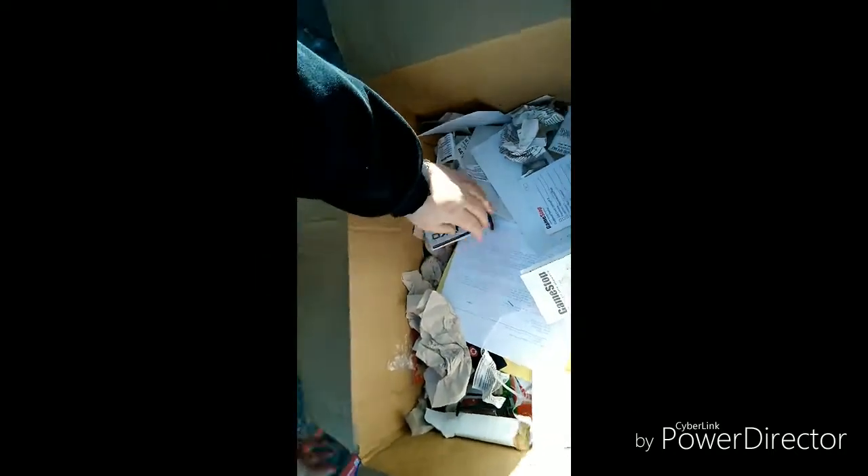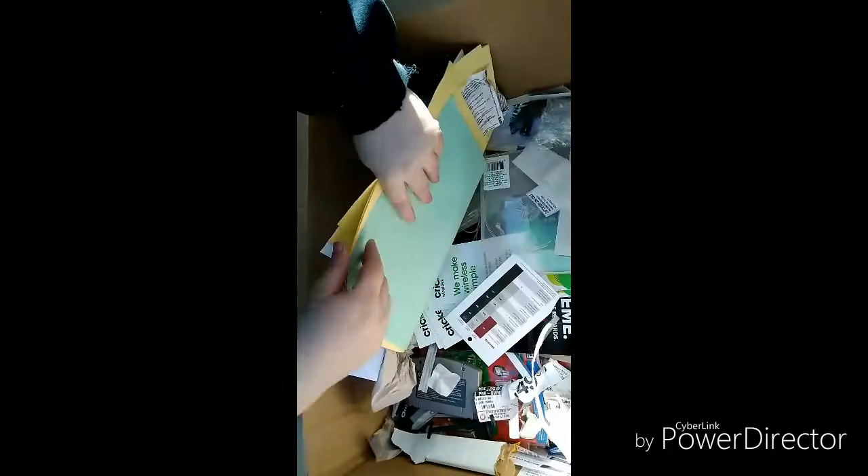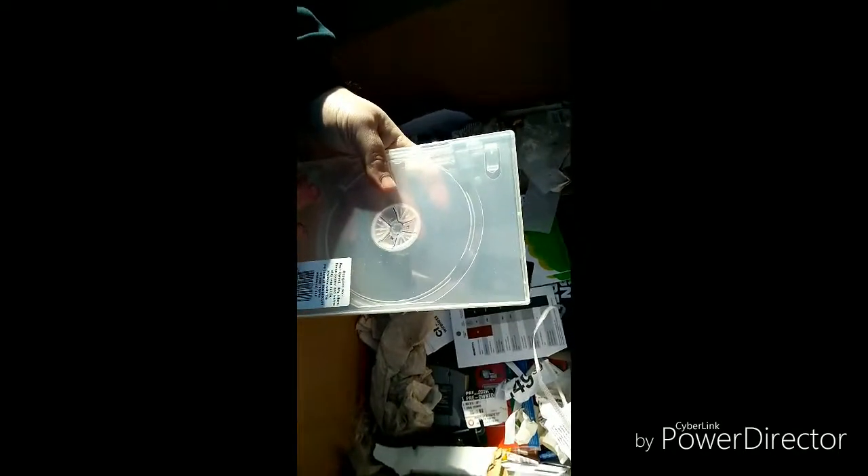Looks like a folder — we'll put that to the side. You never know when you're gonna need a folder. Alright, let's keep digging! Like Dory — just keep digging, just keep digging. I see more rubber bands.